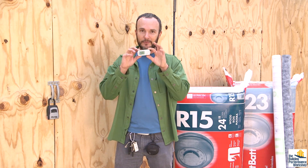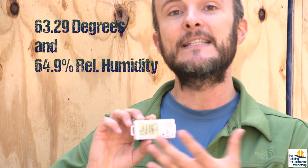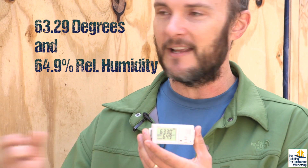Right now outside we're looking at 63.29 degrees and 64.9% relative humidity. This is the environment that this dry vault is existing inside of. We're going to go inside in just a second and see what it's like in there. But short story is, it's been a huge success. It works exactly as I hoped it would, and I can prove with the testing we're about to show you that this place does exactly what I built it to do.